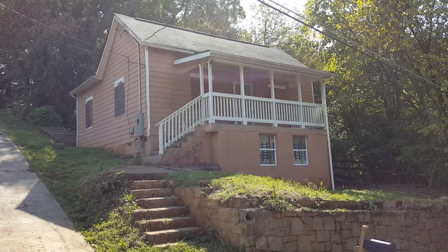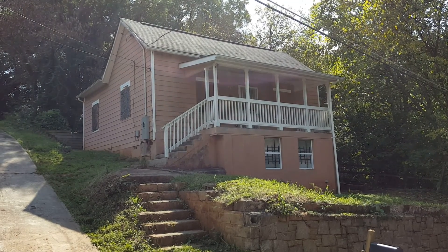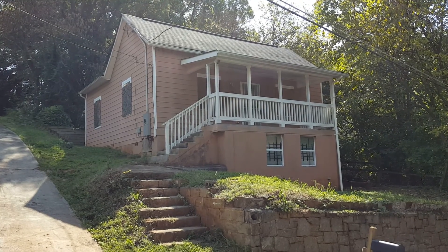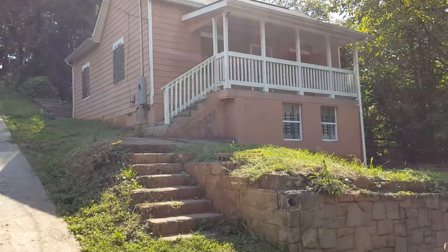This is Lev Mills with Keller Williams Realty and I want to show you my listing today at 120 Park Avenue Southeast, Atlanta 30315. It's got three bedrooms, two full baths, and it is recently renovated. I just want to quickly show you the exterior and interior.